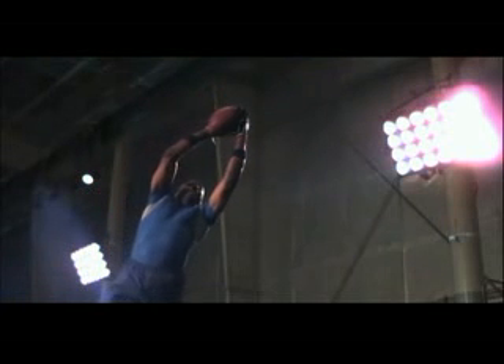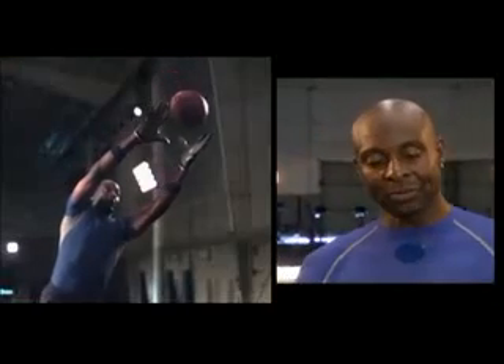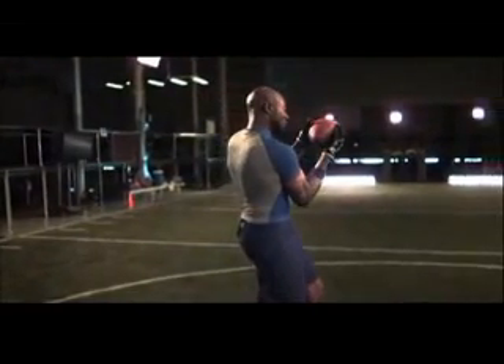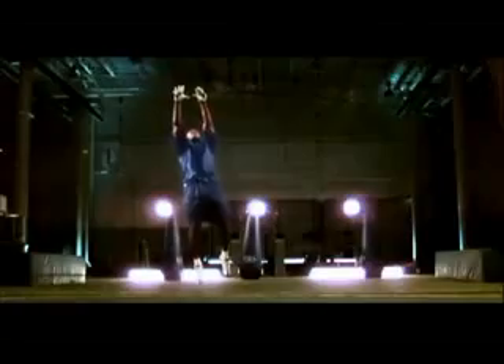The data from the sensor shows that during the split second of a catch, virtually all the pressure is on Jerry's fingertips — the ball barely makes contact with his palms at all. The palm stays right at zero; the palm never makes contact with the football. Jerry explains: you never want the ball to hit the palm, because if it hits the palm you'll get a ricochet. Science validates his instincts.